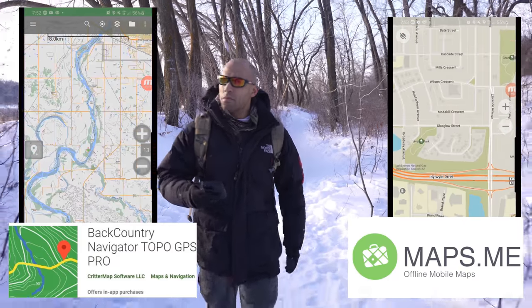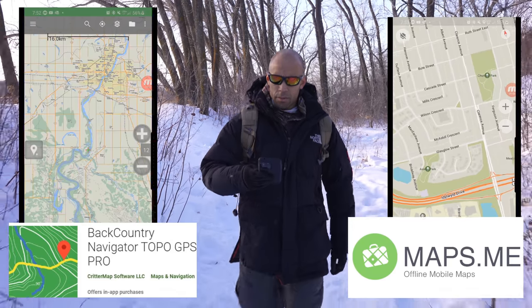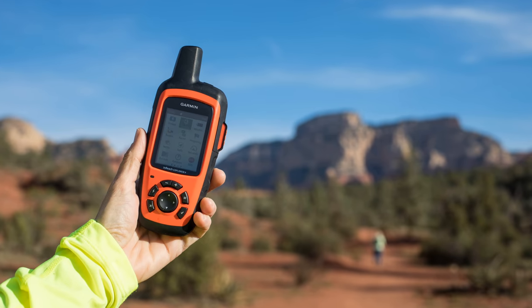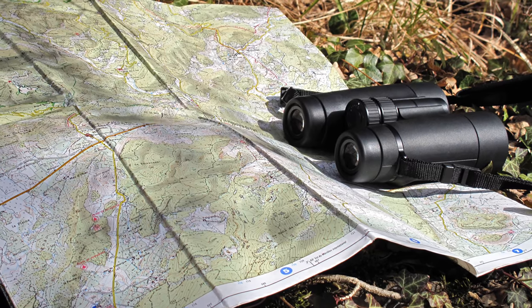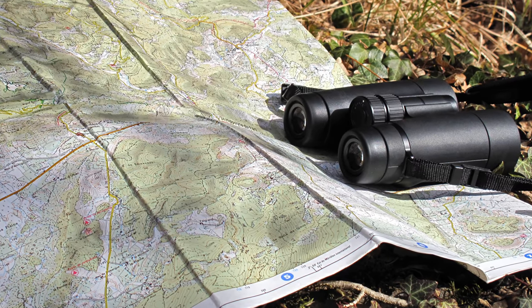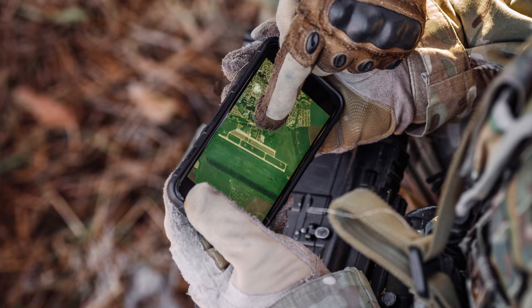Although there are apps to do this, like we discussed in our survival apps video. You can also get dedicated GPS devices which have offline maps available. In today's video, we're going to discuss numerous points of interest in various mapping systems that you will benefit from having access to if the grid goes down.